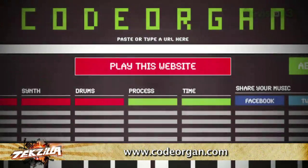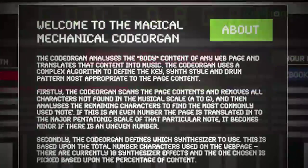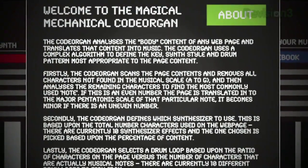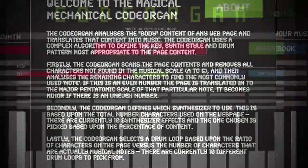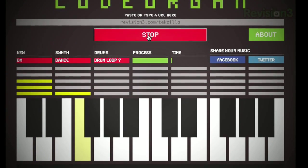Ever wonder what your website sounds like? Now thanks to Code Organ, you can find out. According to the website, they analyze the body of your website and translate the code into music using a pretty complicated algorithm. It defines the key, a synth style, and a drum pattern out of the code, and every page is totally different.